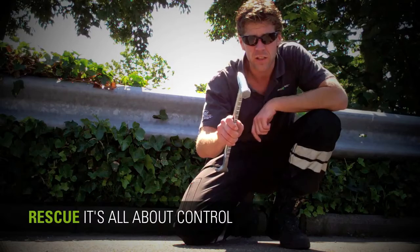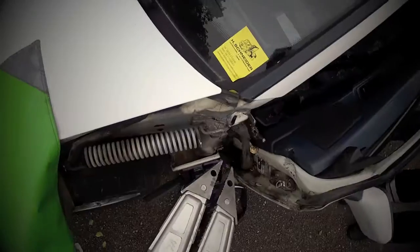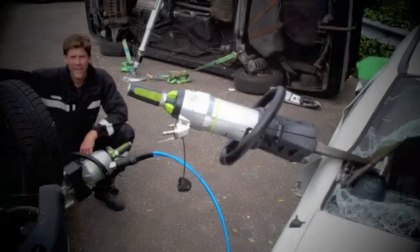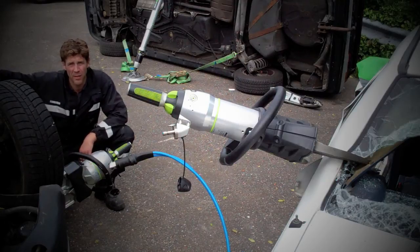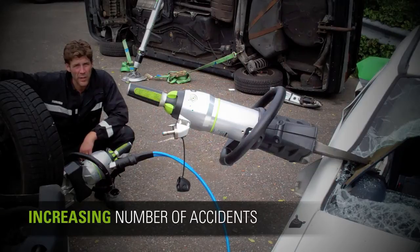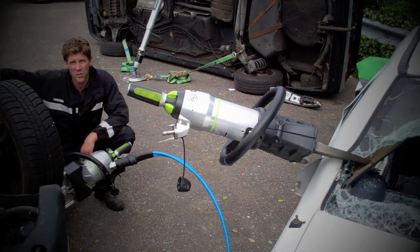Key in extrication is control. Extricating people from motor vehicles is being done since people started driving them. And every year the number of accidents increase, while the intensity of the road usage gets to extremes.